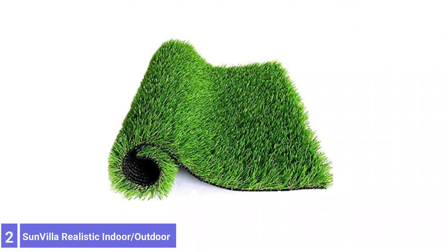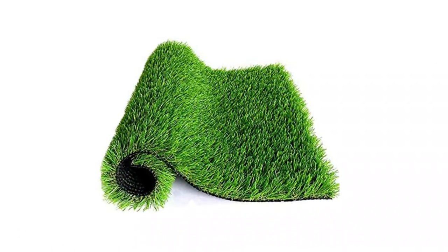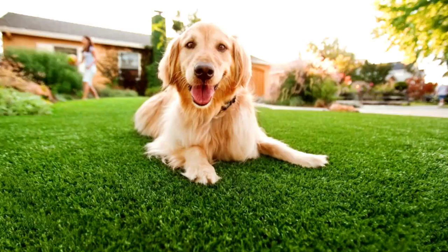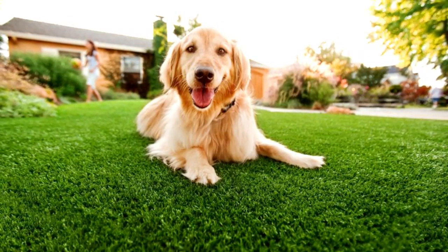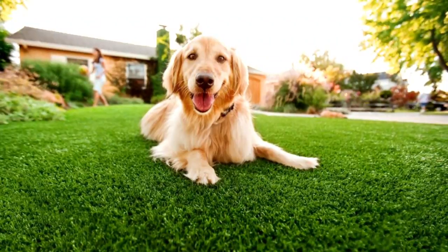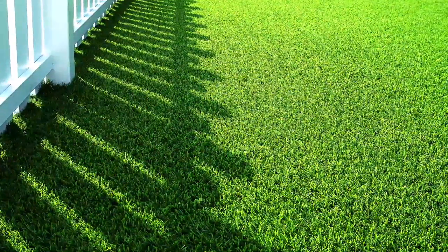Number 2: Sunville Realistic Indoor/Outdoor Artificial Grass. The Sunville Realistic Indoor/Outdoor Artificial Grass is a great, multi-purpose, durable, superior-quality artificial grass. It is non-toxic and leaf-free, making it an excellent surface for pets and kids to play on. It has four-tone patterns that are soft and lush, and with a 1.38-inch blade height it looks like natural grass, providing you with year-round green and turf enjoyment.